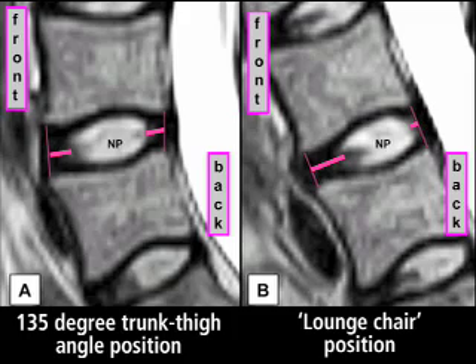The image on the left demonstrates a study subject sitting with the body positioned at a 135 degree angle, while the image on the right is of a patient sitting in a position hunched forward. Note the movement of spinal disc material labeled NP between the different positions, with disc movement more pronounced in the hunched forward position as opposed to the 135 degree position.